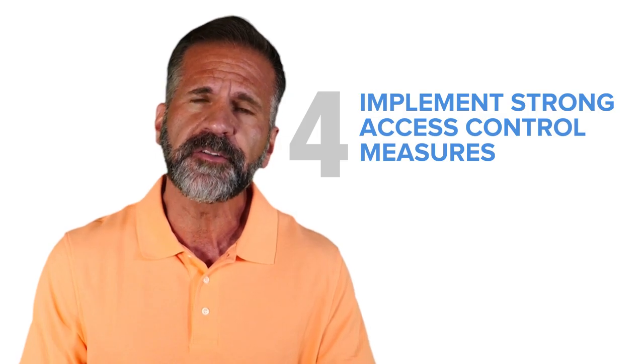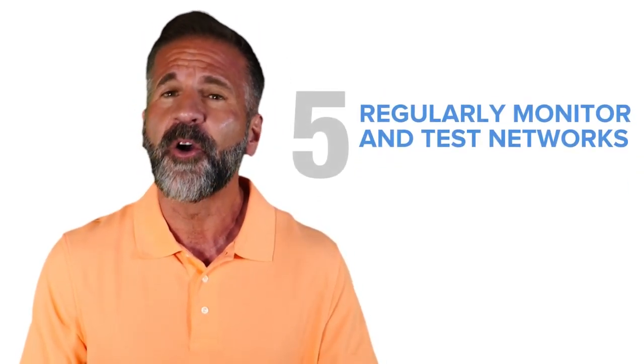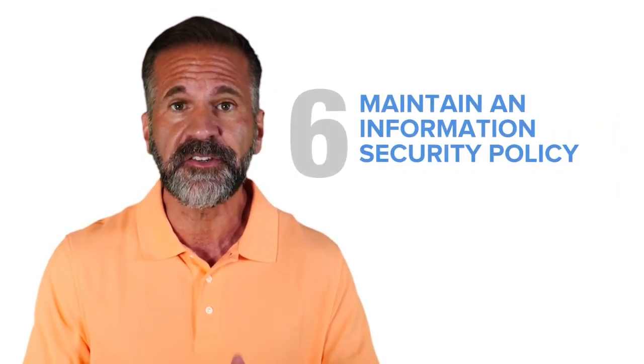4) implement strong access control measures, 5) regularly monitor and test networks, and 6) maintain an information security policy. All companies that process credit card information are required to maintain PCI compliance as directed by their card processing agreements.